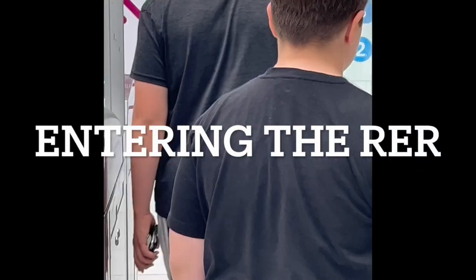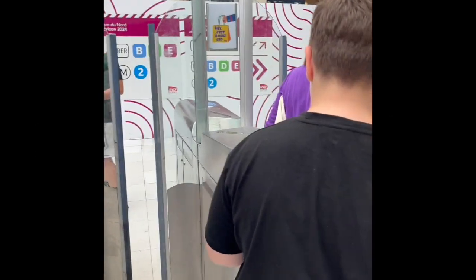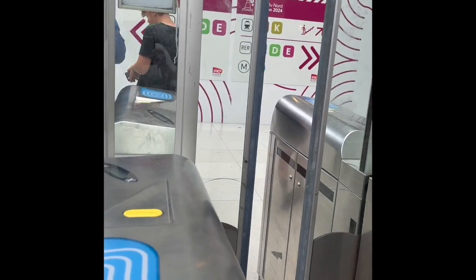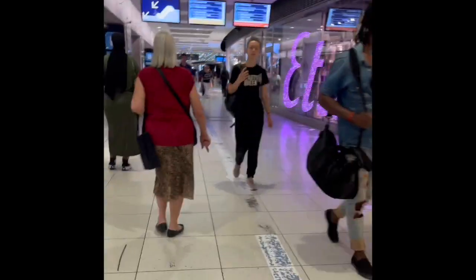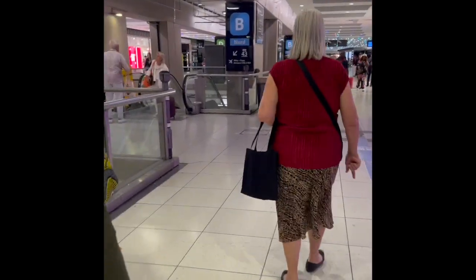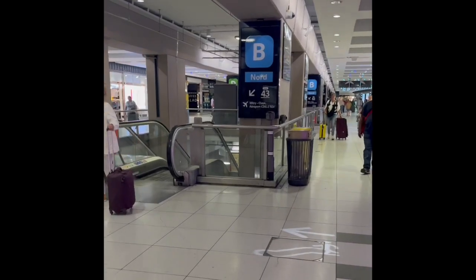We got tickets that go all the way through to the airport — we just have to reinsert them one time. Now we're in the RER system. Châtelet is a huge, massive, chaotic station, but as usual everything is well marked. As long as you have your ticket and know where you're going, it's easy to find.